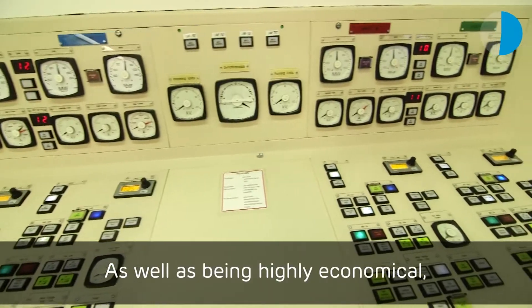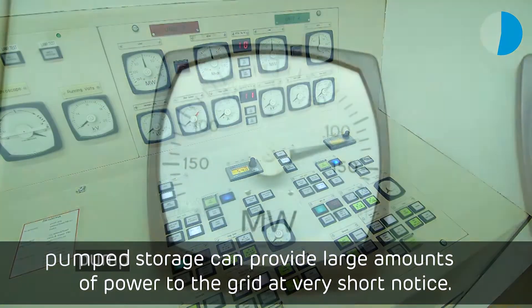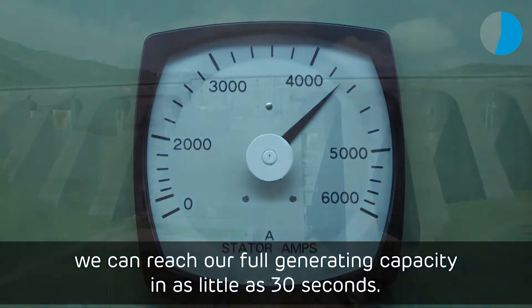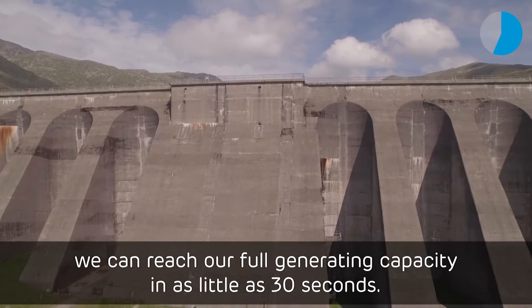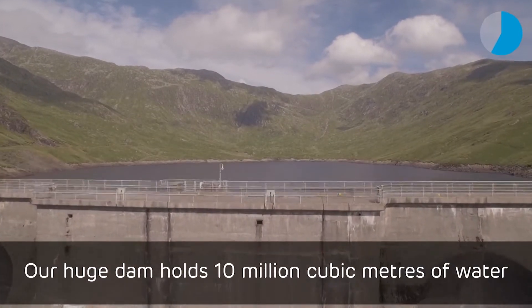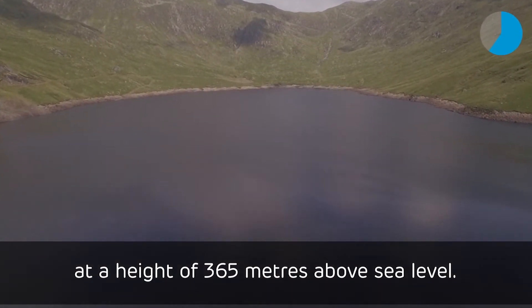As well as being highly economical, pump storage can provide large amounts of power to the grid at very short notice. Here at the Hollow Mountain, we can reach our full generating capacity in as little as 30 seconds. Our huge dam holds 10 million cubic metres of water at a height of 365 metres above sea level.